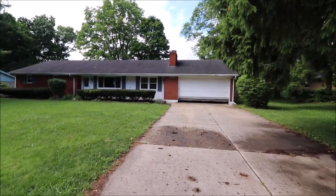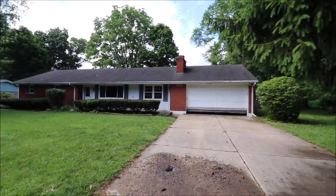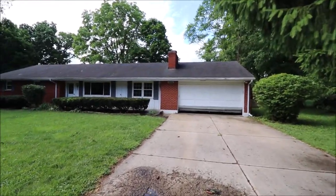To the rear of the property — I'll show you the backyard momentarily — but this literally backs up to one of Beaver Creek's main elementary schools.